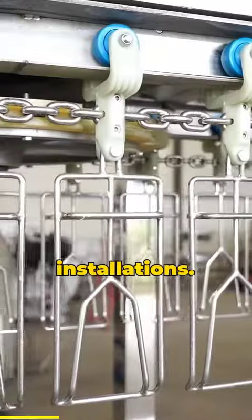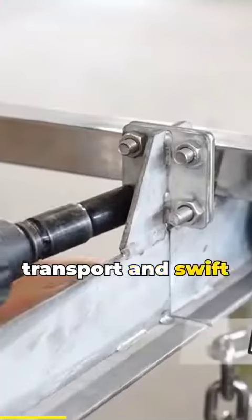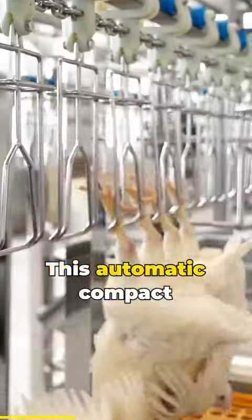Say goodbye to complicated installations. The Aruz Compact Poultry Slaughter Line is designed for easy transport and swift setup, saving you precious time and resources. From 300 to 3,000 birds per hour, this automatic compact slaughter line offers fully automatic control.